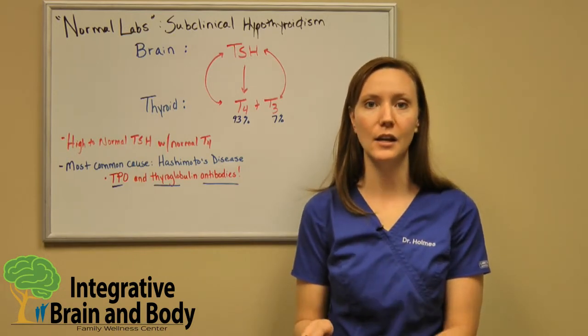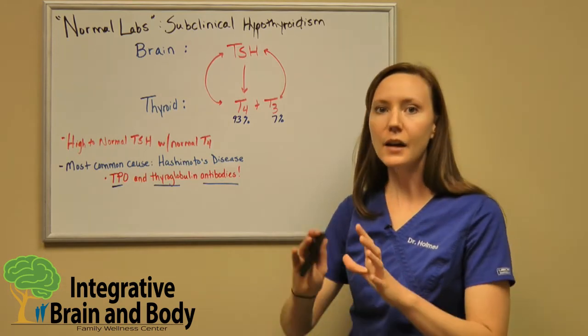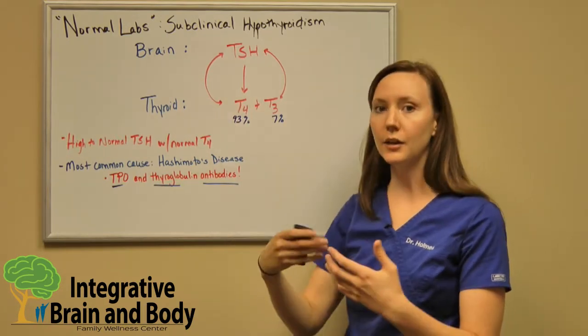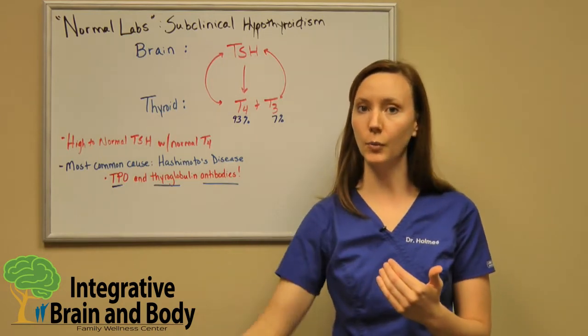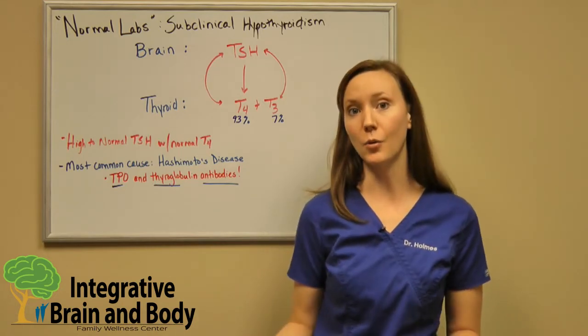The liver does 60% of that conversion. We also have the gut and other peripheral tissues that will help with the conversion of T4 into T3. So that's how thyroid hormones are made in general: we start with the brain, then we get production of thyroid hormones within the thyroid, and then outside of the thyroid we get more T3 — and remember, T3 is the hormone that gives us those good feelings that come with thyroid hormones.